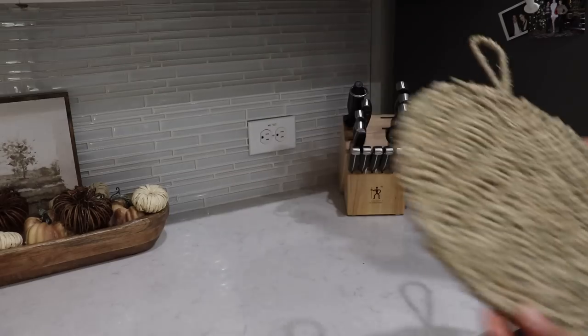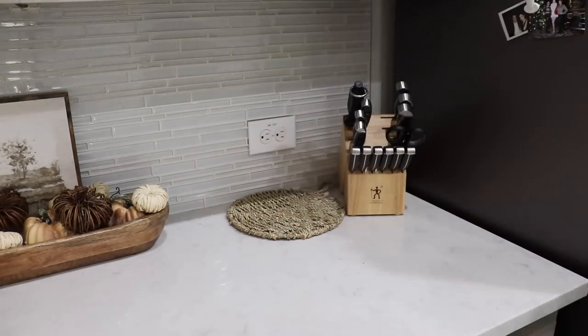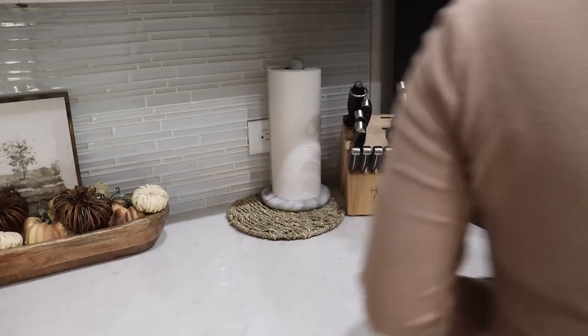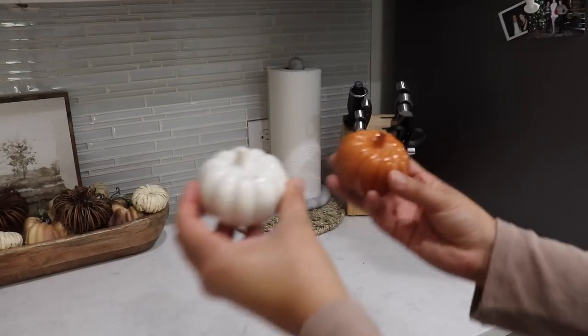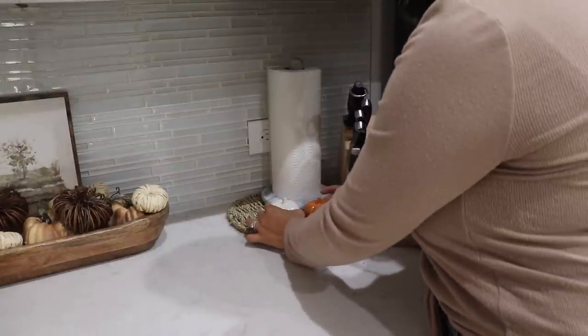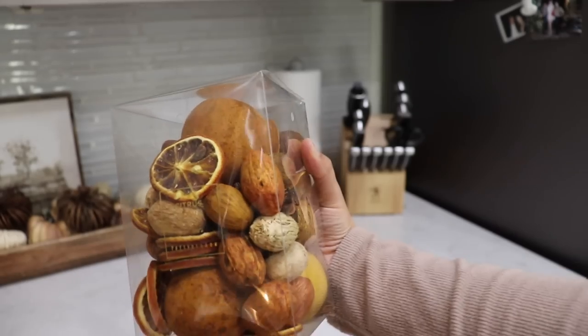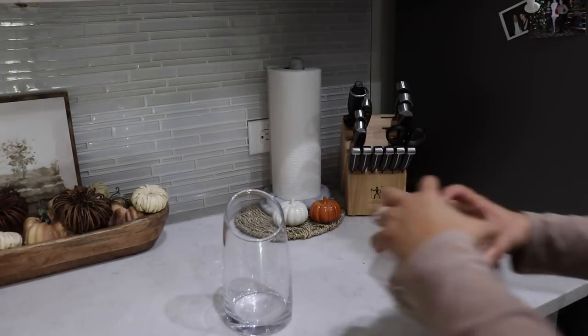Of course, it's still a kitchen, so keeping it functional with some fall touches works best for me when it comes to decorating. I'm also going to add some potpourri filler that I got from Pottery Barn, and I think it is perfect for fall kitchen decor with the colors that it has and its dried citrus. It smells amazing, so even if a candle is not burning, it still smells like fall in here.